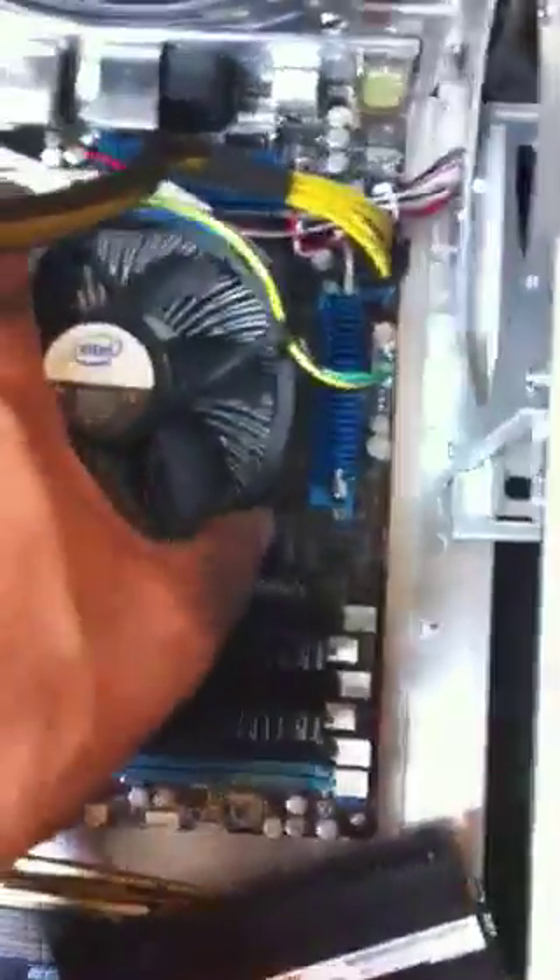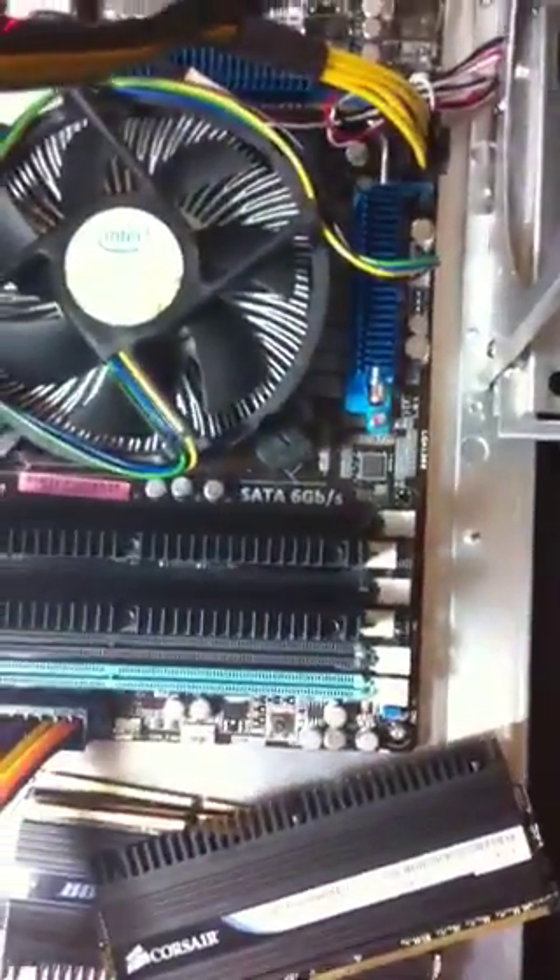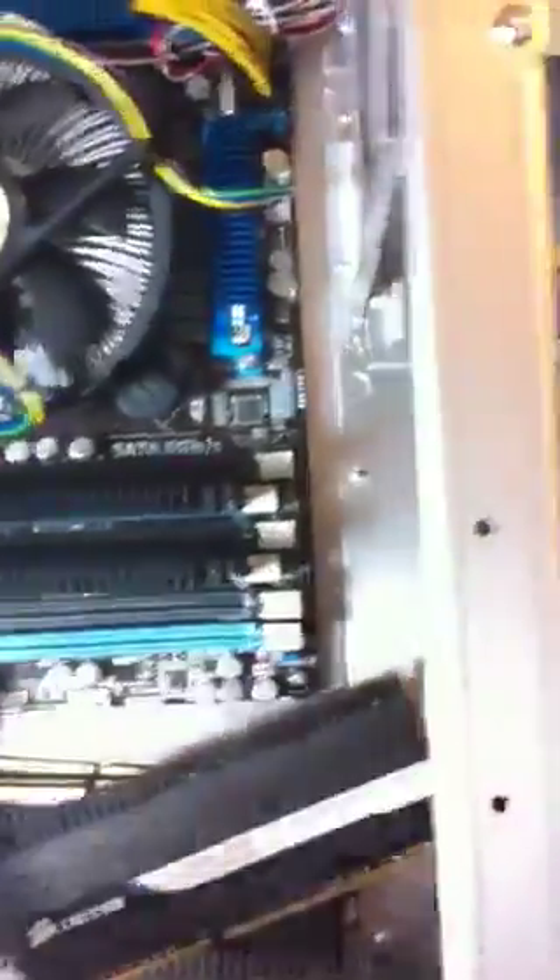The CPU is securely plugged in, and I'm using Arctic Silver cooling on it. I also have just two DIMMs installed right now and they're in the blue slots — the two closest to the CPU, I think A1 and B1. That should be fine. The memory is Corsair Dominators, which were on the official approval list in the ASUS manual, so I know these should work fine. They're DDR3 1600.